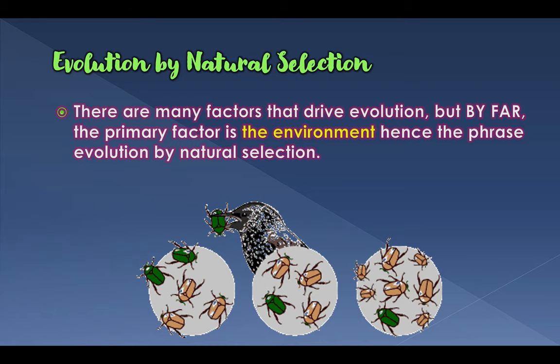You see this all over in nature — it's not just with moths, you see this with beetles too. If beetles were surviving in a grassy knoll, you'd want to be the green beetle because you'd blend in with the grass. But if you change the environment to sand or a beach, you'd want to be the tanner or brownish colored beetle, because those would be the ones to survive.